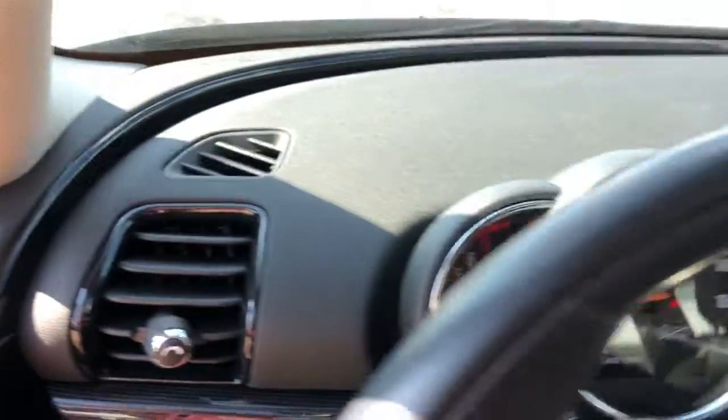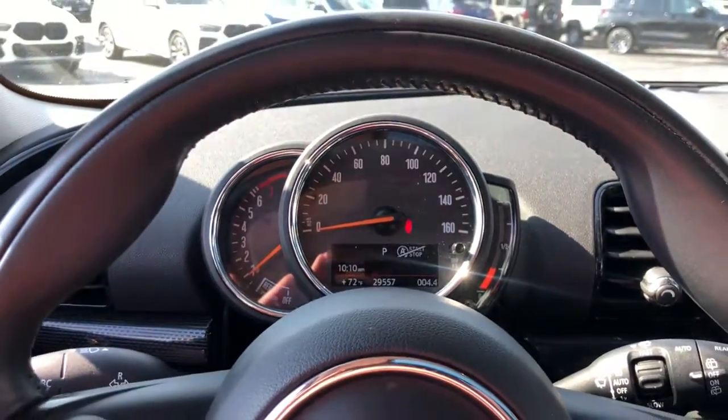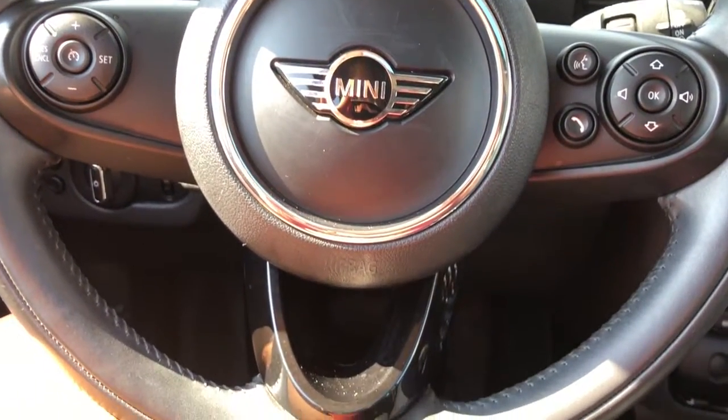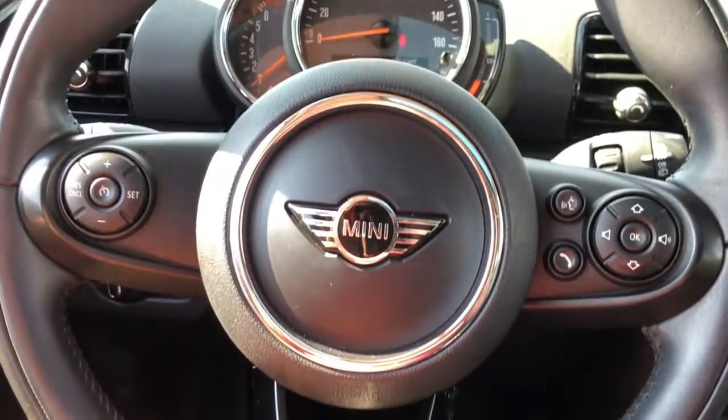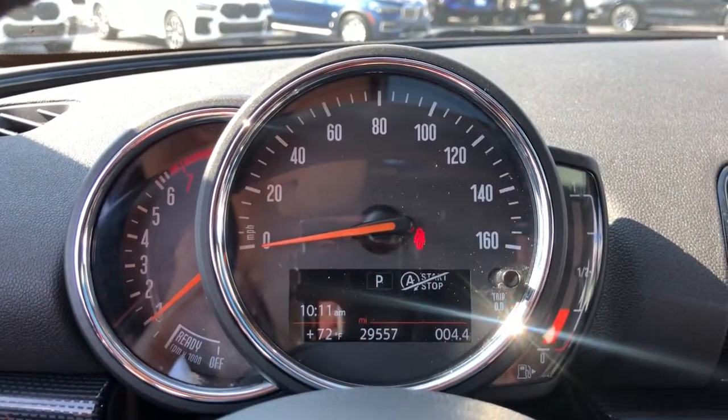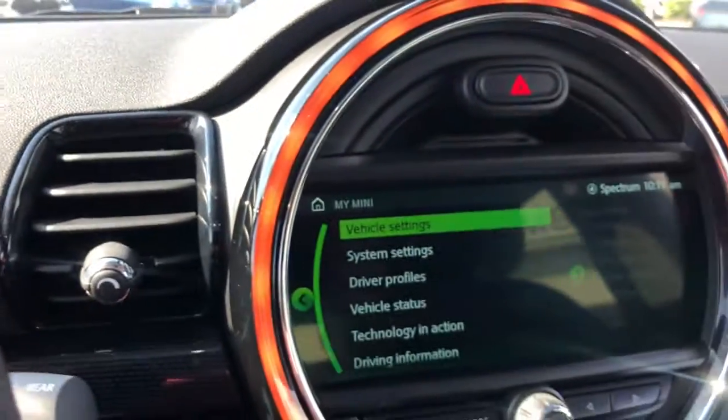The following are some of this vehicle's highlighted options: panoramic roof, navigation system, keyless entry, sun/moon roof, backup camera, fog lamps, Bluetooth connection, electronic stability control, aluminum wheels, and heated front seats.